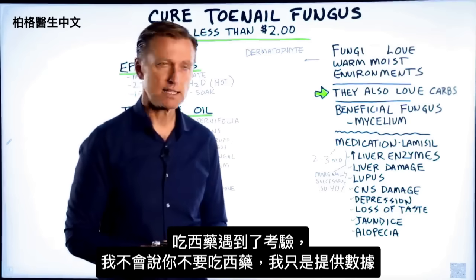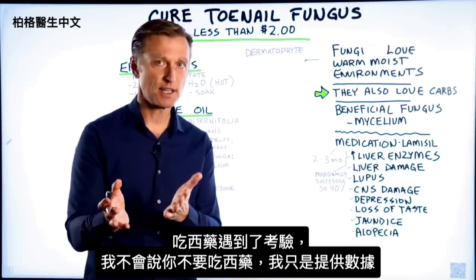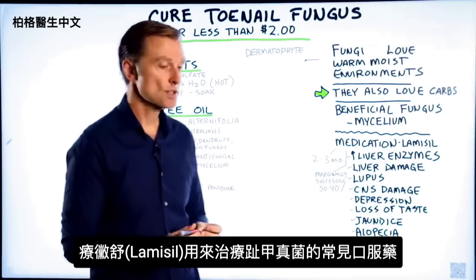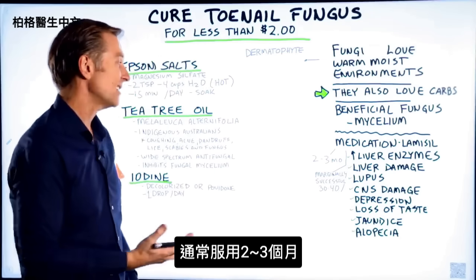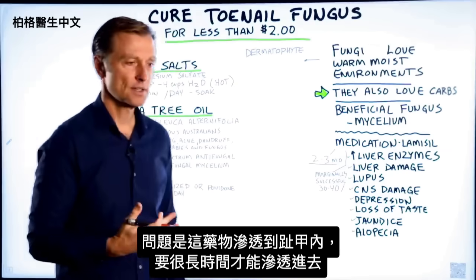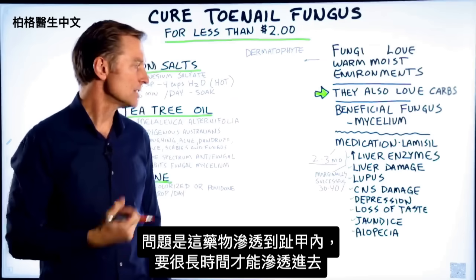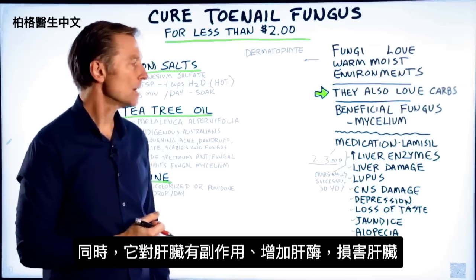Here's the challenge when you take medication — and I'm not telling you not to take medication, I'm just giving you the data. Lamisil is a common medication used for toenail fungus. You're going to take it orally, usually for two to three months. The problem is this medication penetrating all the way deep into the inside of your nail — you have to take it a long time to penetrate, and in the meantime, it's doing a number on your liver.